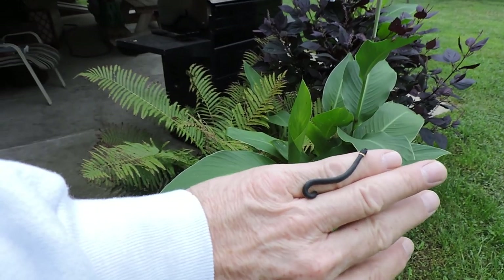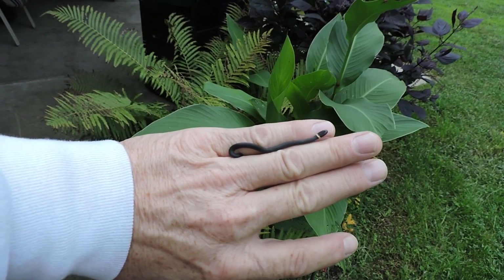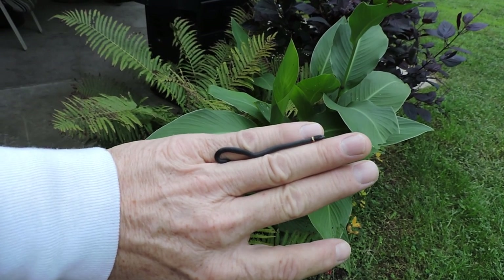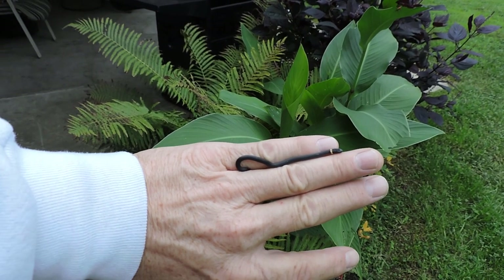They're so tiny you could never take care of something this small with much success, so I never tried to keep them as pets. I see them so often I don't really need to have one as a pet in a tank. I'm gonna just lay it in there — that shows you how tiny that snake is.